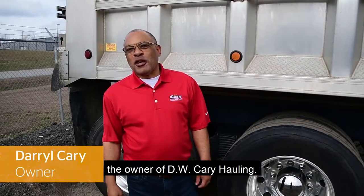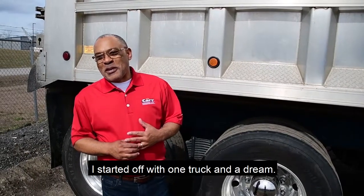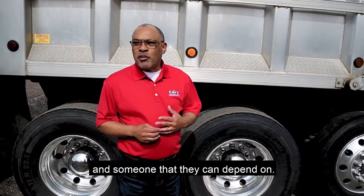I'm Darryl Carey, the owner of D.W. Carey Haul. I started out with one trunk and a tray. My dream was to be able to offer my customers a good service and someone that they can depend on.